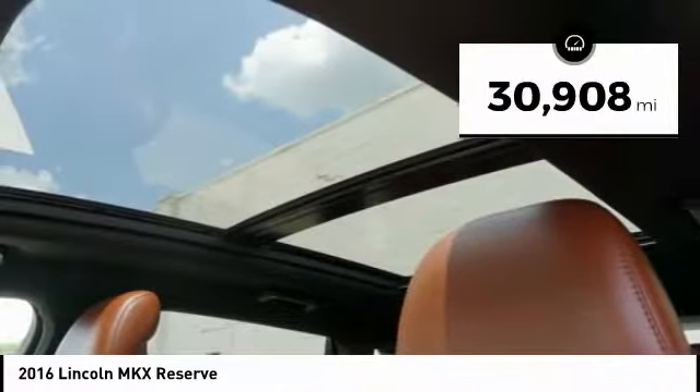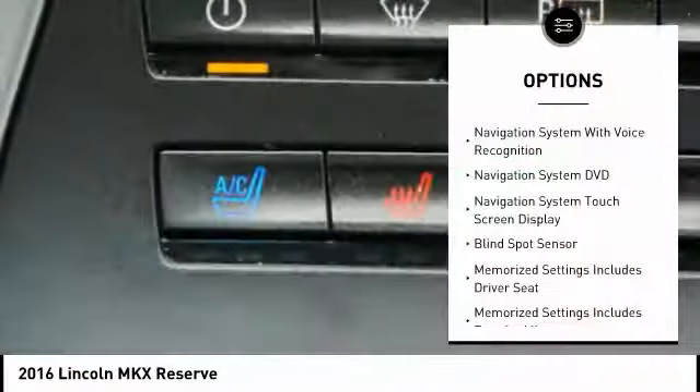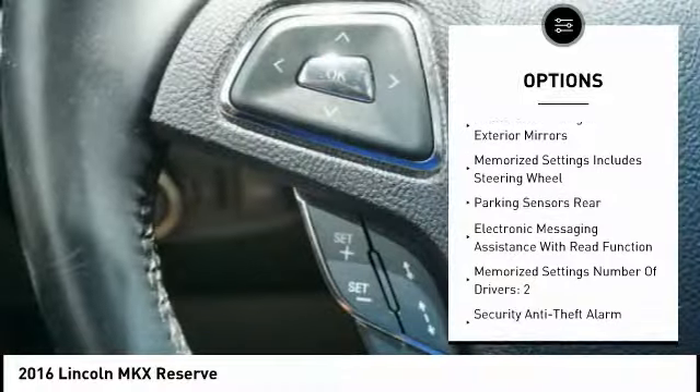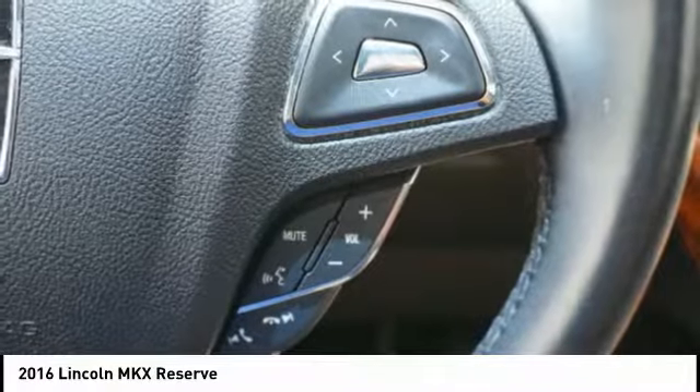This vehicle has less than 35,000 miles. Here are some of this vehicle's great options: stability control, remote engine start, keyless entry, traction control, power steering, cruise control, airbags, front knee airbags, voice activated navigation system, trip odometer, compass.